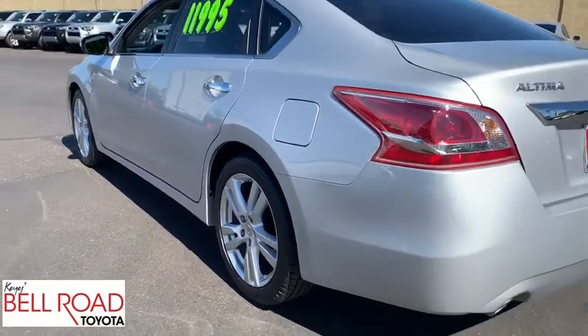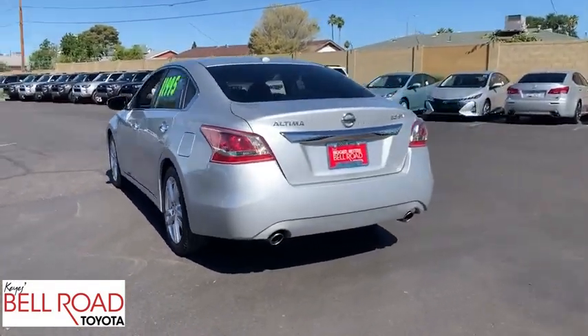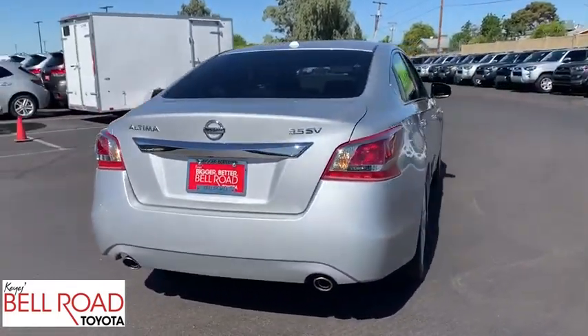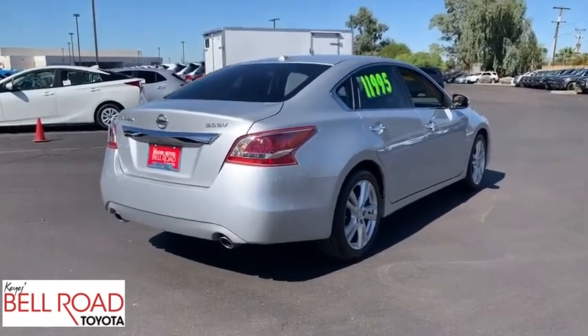Combine that with the powerful engine, six standard airbags, and over 5,000 quality and performance tests, and you'll see the Nissan Altima is made to drive and built to last. This vehicle has less than 85,000 miles.